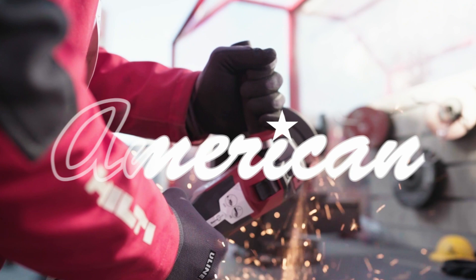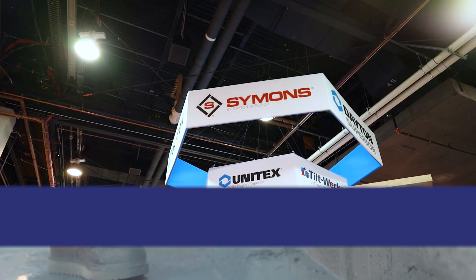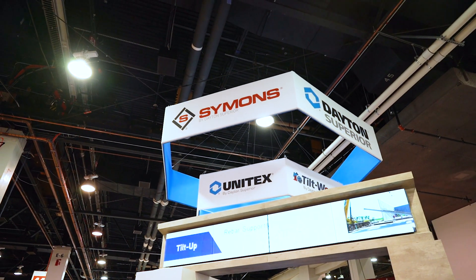I'm Matt Roberts with American Construction Supply, and we're here at World of Concrete 2023. I've got Ryan here and he's going to show us a little bit about Simon's products. As he mentioned, we're in the Simon's formwork section of Dayton Superior's booth here at World of Concrete 2023.